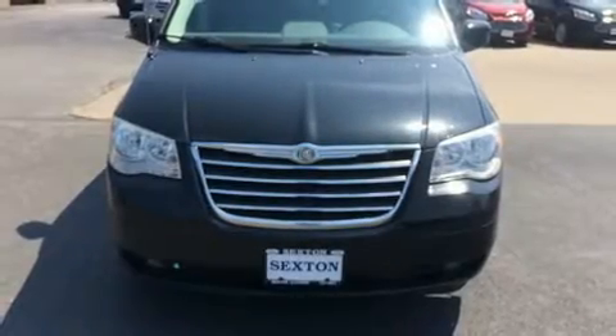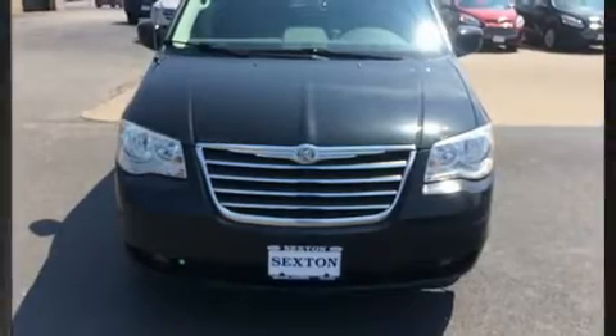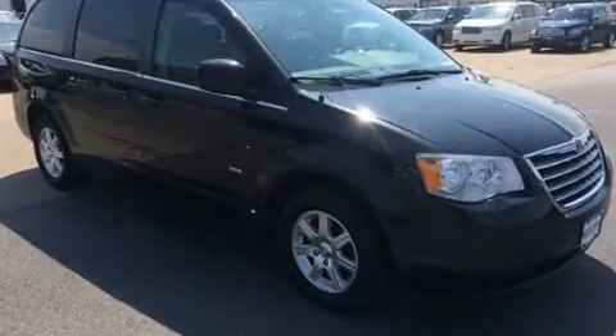Here's a great deal on a 2008 Chrysler Town & Country. Smooth gear shifts are achieved thanks to the refined six-cylinder engine. And for added security, dynamic stability control supplements the drivetrain.